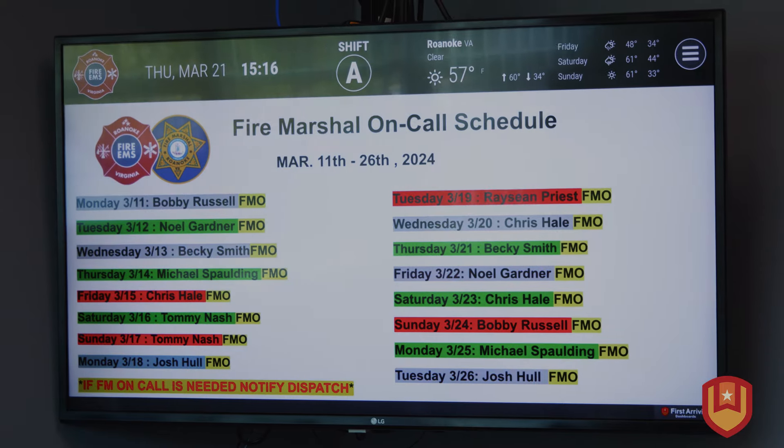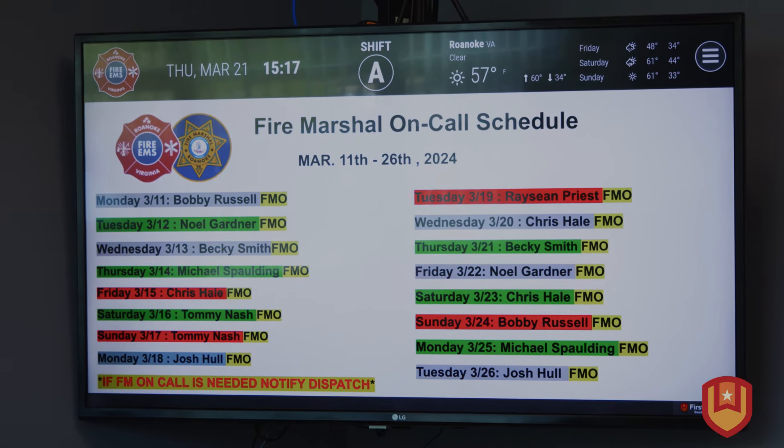The unexpected benefits that we found with First Arriving was the customization with Google Sheets. That way we can produce our own product, so to speak, and get that out to our employees.